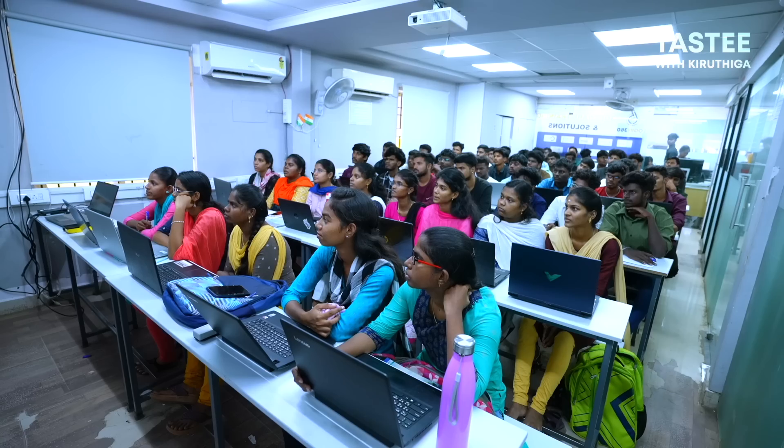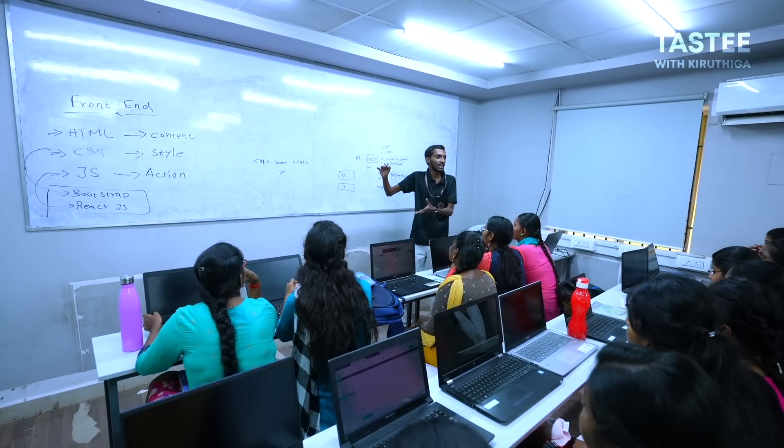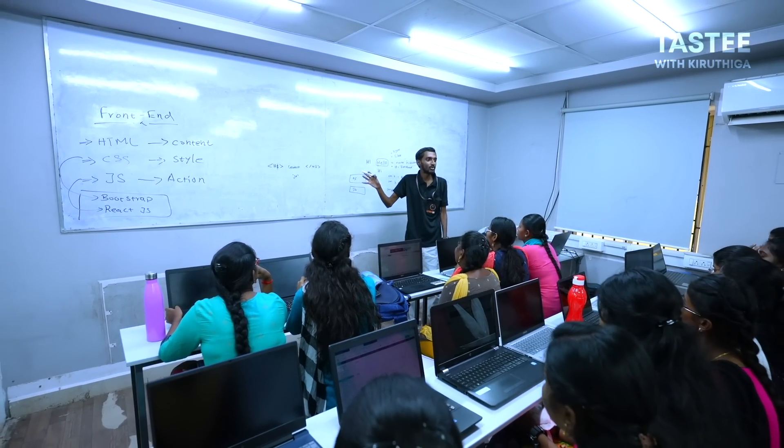The methodology is practical-oriented. Even though I studied in college and had a core subject, there is coding in this branch. If you have coding in college, you can go into the IT field. The approach is very different and practical-oriented. If you have any doubts, you can easily reach out and get them answered.